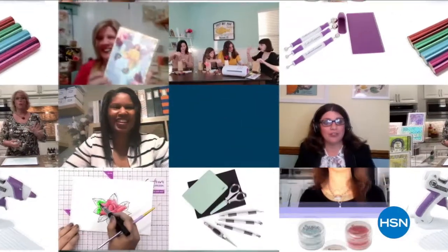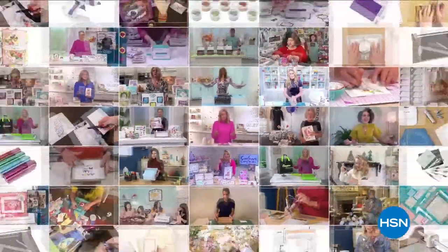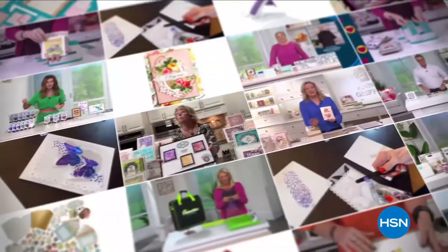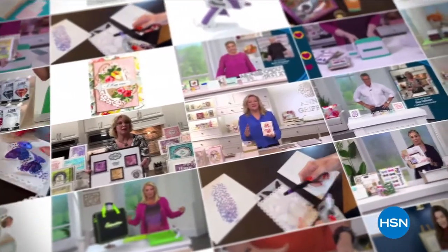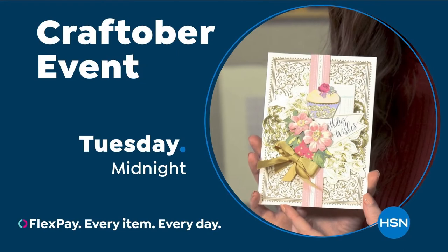October is our first ever Craftober here at HSN. Shop now for holiday crafting must-haves, card-making essentials, and gift ideas for all the crafters on your list. Visit HSN.com for special offers all month long.